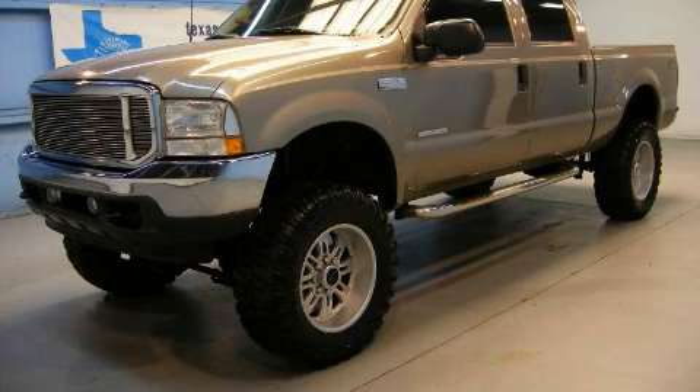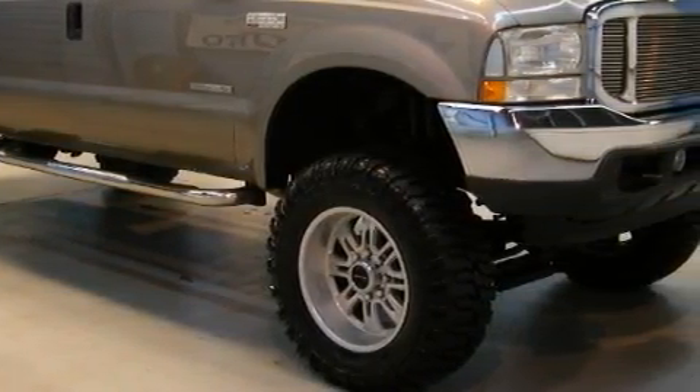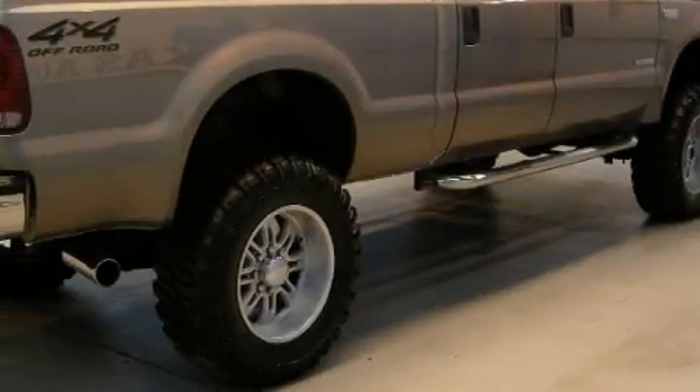This is a 2002 Ford F-250. It has the power to move what you need and the look too. It has a 7.3-liter 8-cylinder engine, an automatic transmission and 4-wheel drive.